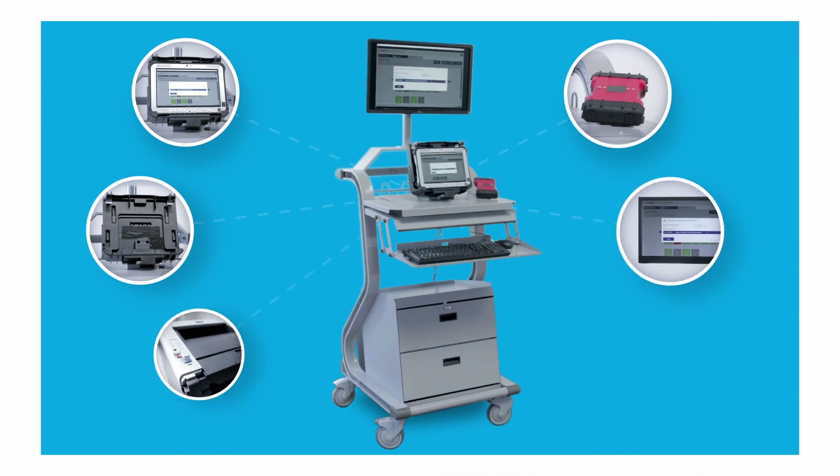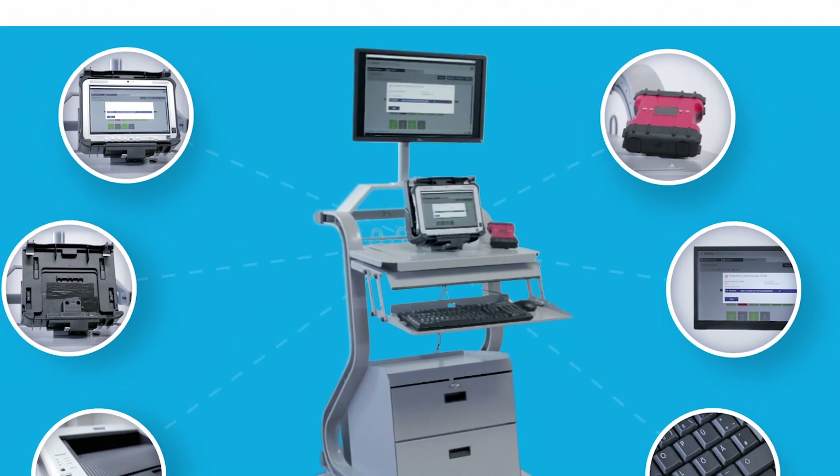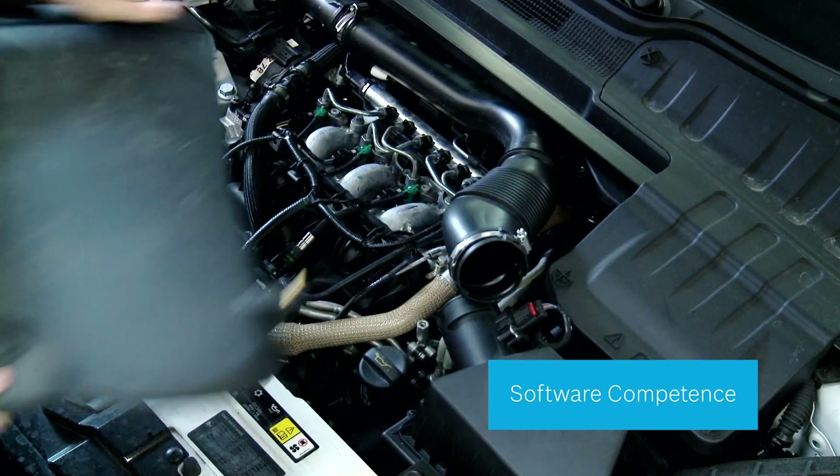Over 500,000 vehicle communication interfaces have been provided to workshops worldwide. Troubleshooting today's modern vehicles can be a real challenge for technicians due to the high number of installed ECUs.